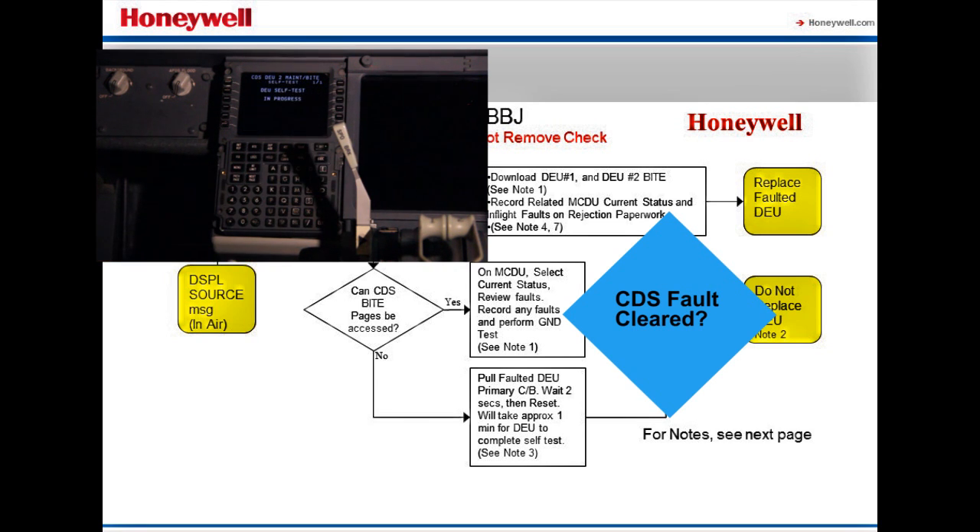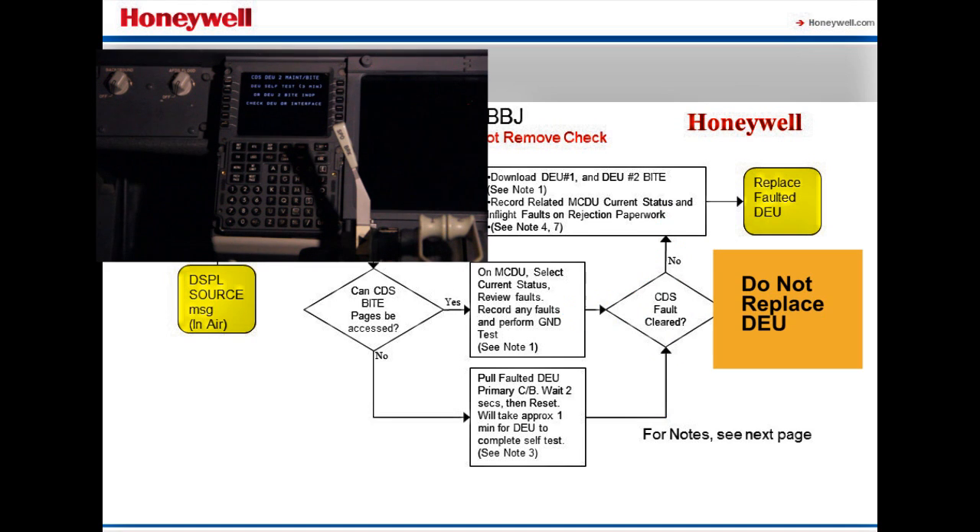Perform a ground test and verify if the fault condition was cleared. If the fault is cleared, there is no reason to replace the DEU. We recommend performing a BITE download to simplify any future investigation.